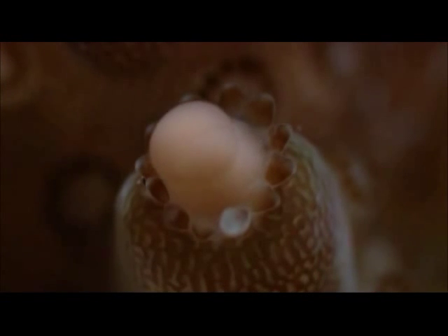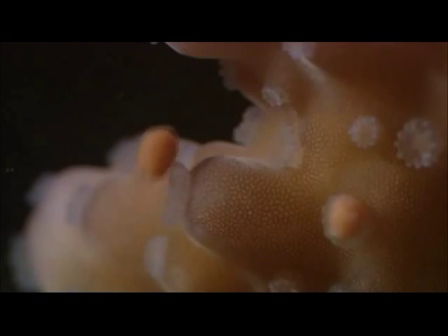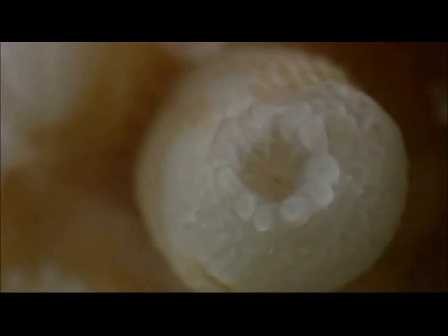Other species of coral are both male and female. These release packages of eggs already pre-wrapped in sperm.